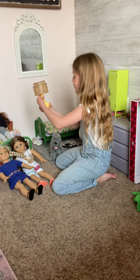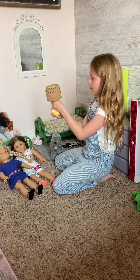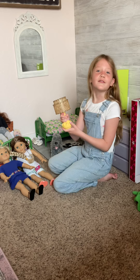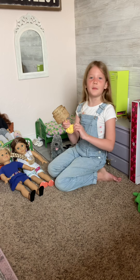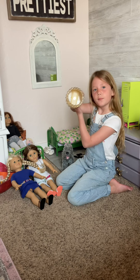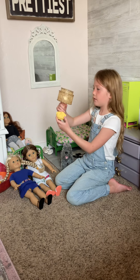Then there is this — it's a lamp. I'm kind of forgetting some of the words, but it can light up, but it turns off by itself.